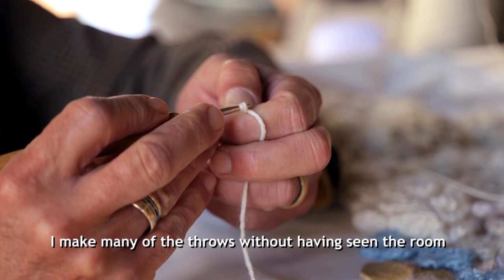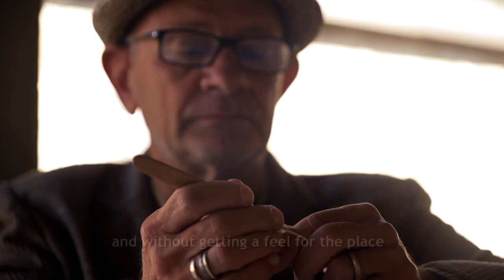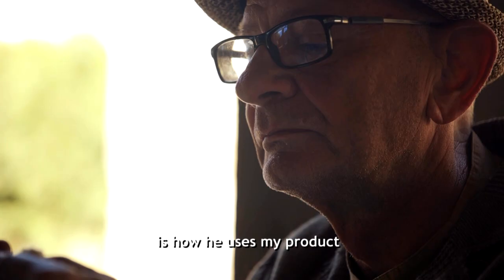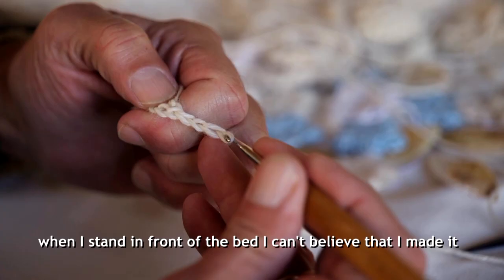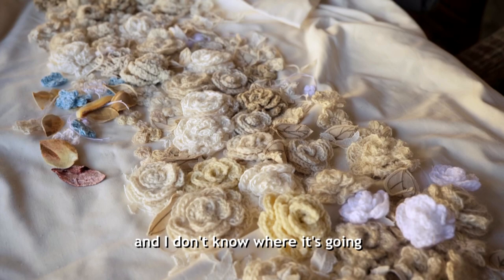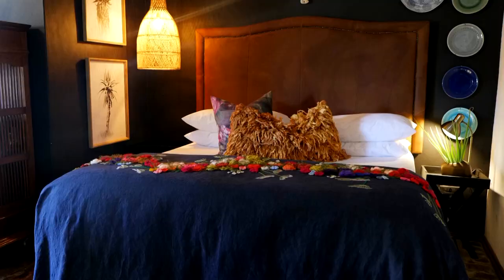I make many of them without having seen the room or having felt the mood of the place. And what is wonderful is where Jan Sauer's talent comes in — how he uses my product. I stand in awe in front of her bed and can't believe I made it, just the way he used it. This was in the planning phase and I didn't know where it would go, but let me show you what I did press all the way to the end.